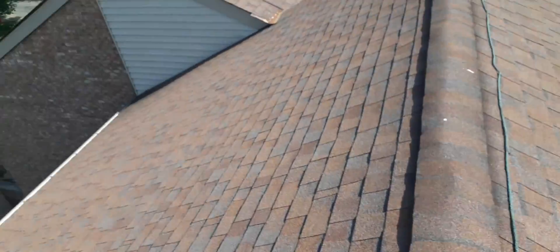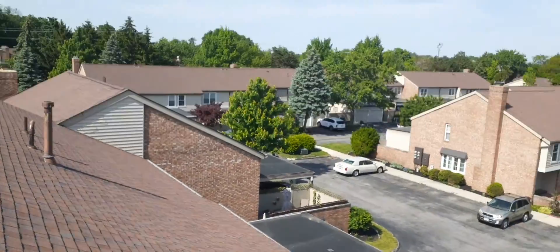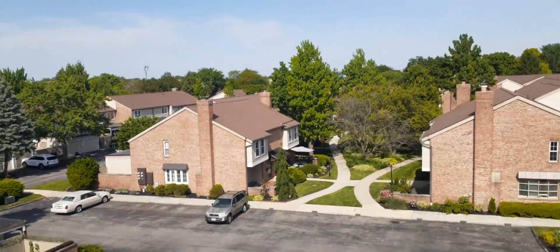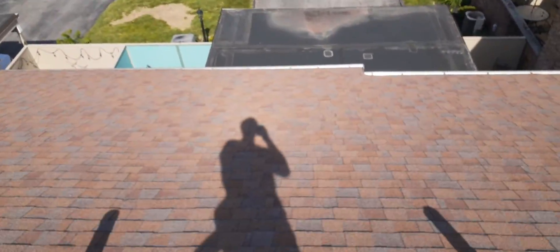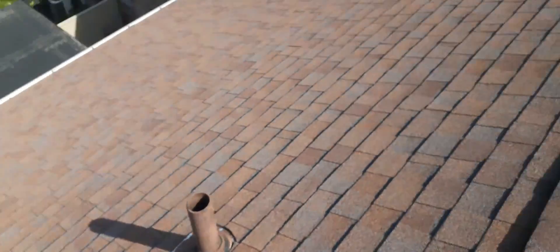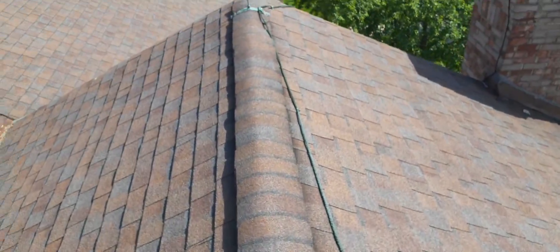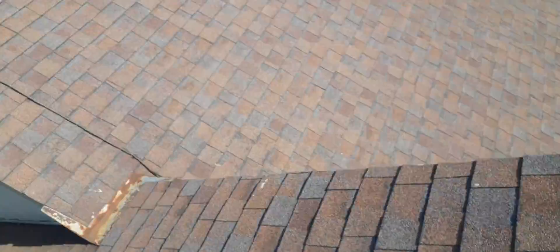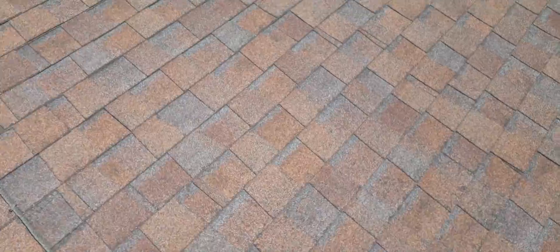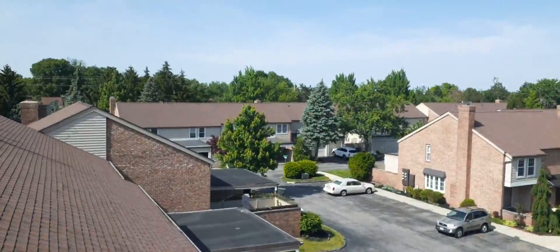This is building number four. We started at building number one, moved to building two, three, and then four — actually I did four before three but didn't get a video of it. So I wanted to make sure I came back up here and gave you guys a video showing the gutter that's not draining properly.